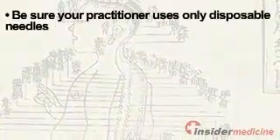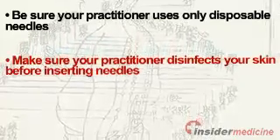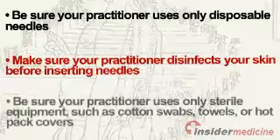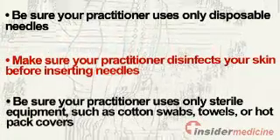Be sure your practitioner uses only disposable needles. Make sure your practitioner disinfects your skin before inserting needles. Be sure your practitioner uses only sterile equipment, such as cotton swabs, towels, or hot pack covers.